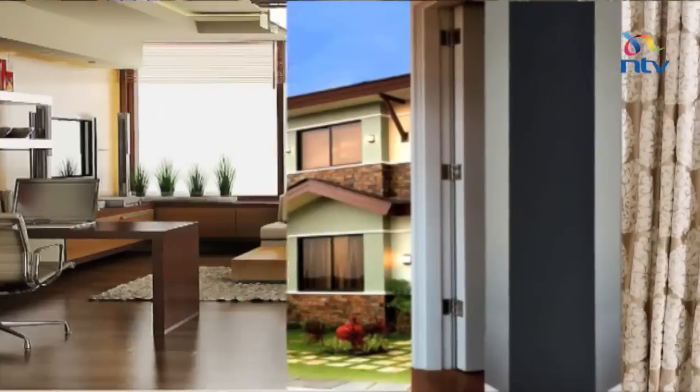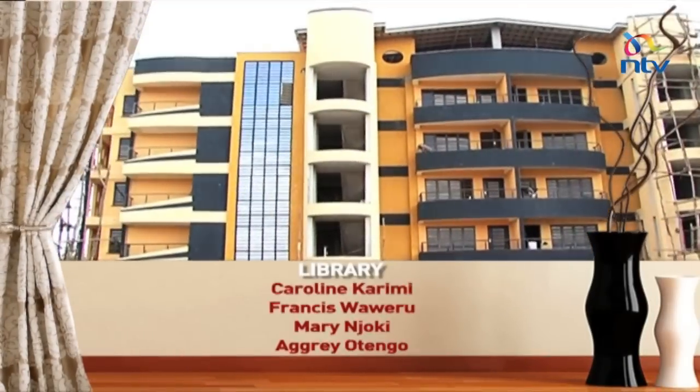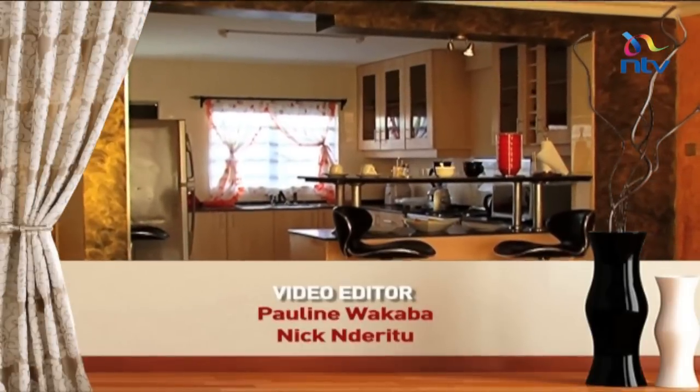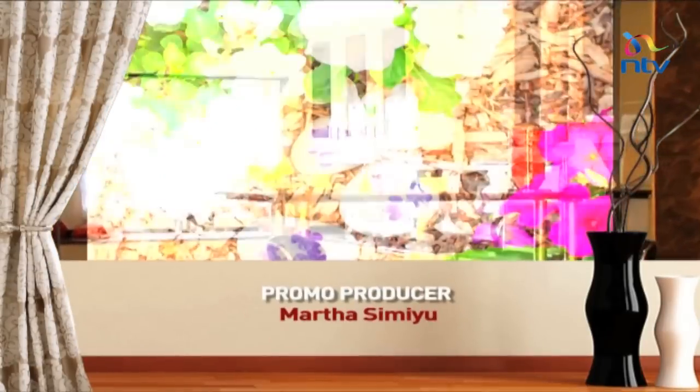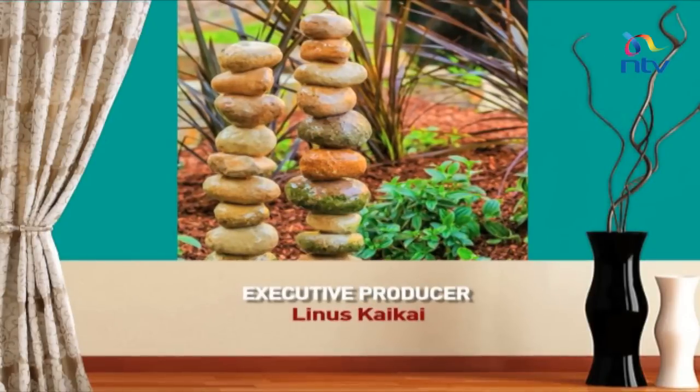That's where we end the show today. It would be great for you to talk to us on our social media platforms. On Facebook we are NTV Property Show and on Twitter our handle is @NTVProperty. We'll see you next Sunday.